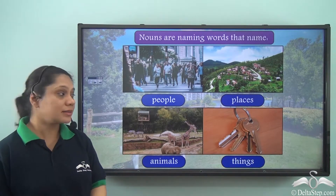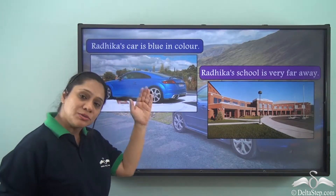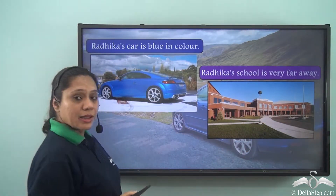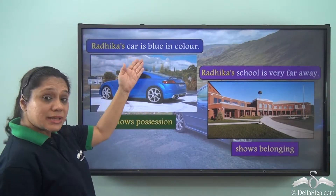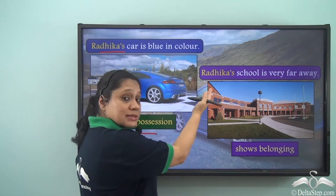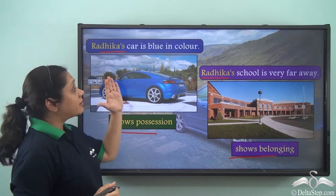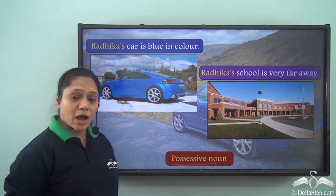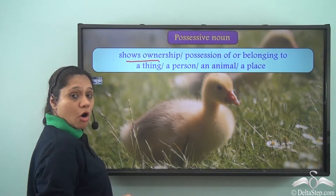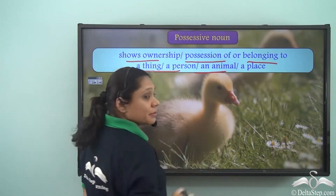We know that nouns are naming words that name people, places, animals and things. Now let us read the two sentences given here: 'Radhika's car is blue in colour' and 'Radhika's school is very far away.' In the first sentence, Radhika's shows possession, whereas in the second sentence, Radhika's shows belonging. So Radhika's is a possessive noun — it shows ownership, possession, or belonging to a thing, a person, an animal, or a place.